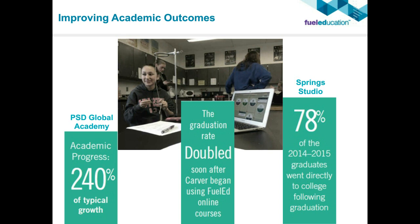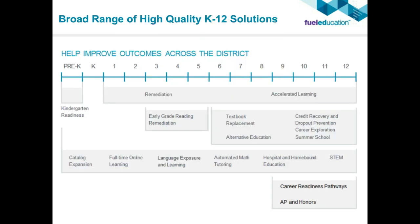Beyond just our career and technical education program, which is just one piece of our much broader product line, we offer everything to meet the needs of students pre-K all the way through 12th grade. We're able to customize a solution to meet the needs of your teachers and your district. But today we're going to focus on the career readiness pathways piece.